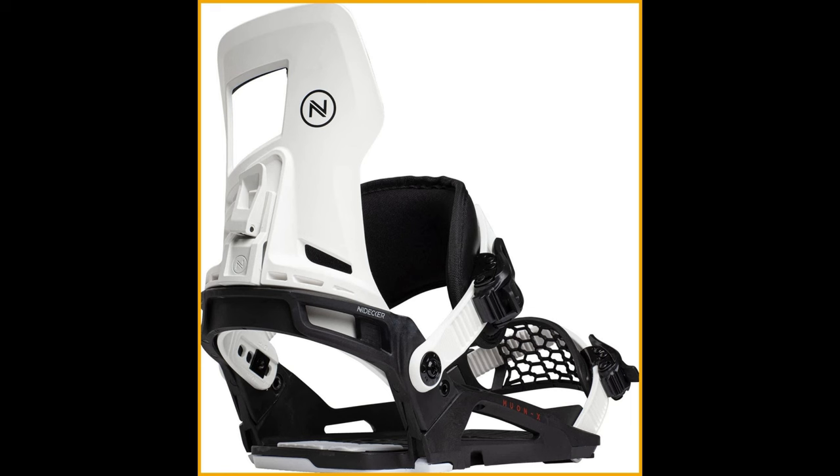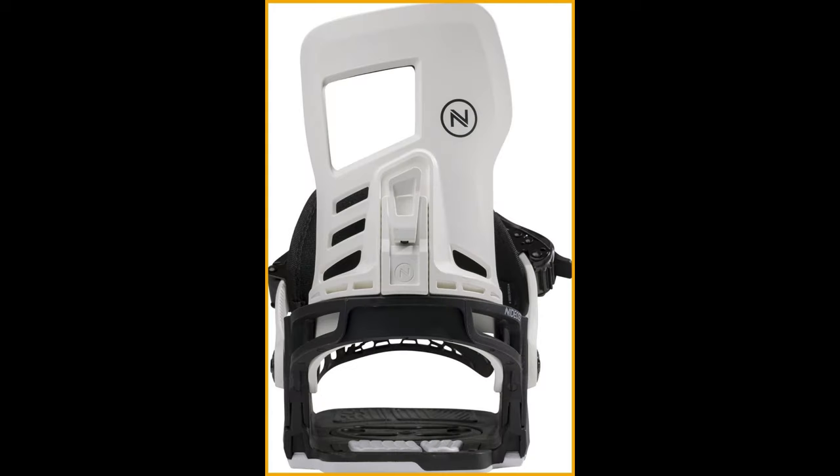Say goodbye to limitations and hello to endless possibilities on the slopes. The high-back is constructed with nylon and boasts the Asim Hadron Hiback design, providing the perfect mix of support and freedom of movement — it's like having a personal cheerleader for your ankles, encouraging you to conquer every hill with confidence.